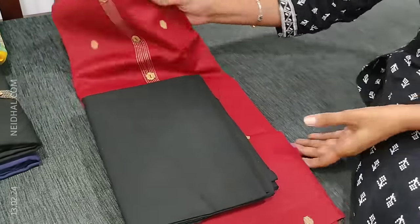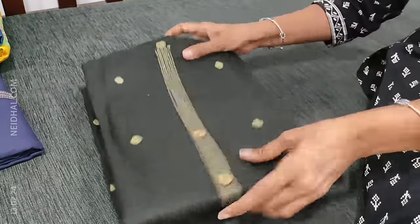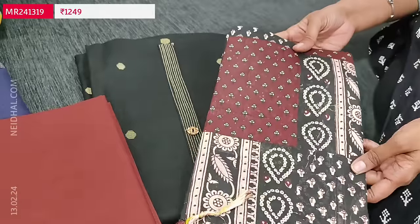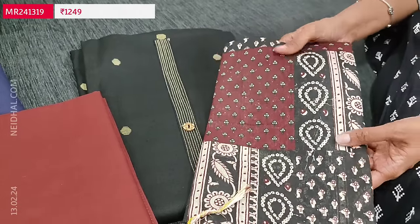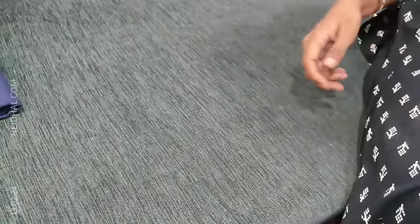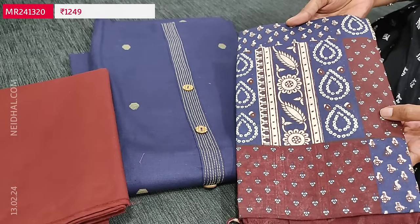We have two more colors in darker shades. The second color is black with dark maroon bottom and a block printed mixed cotton dupatta. The third color is navy blue with dark maroon combination.